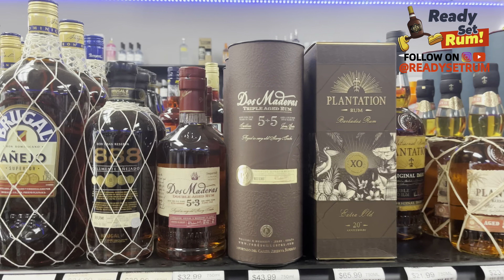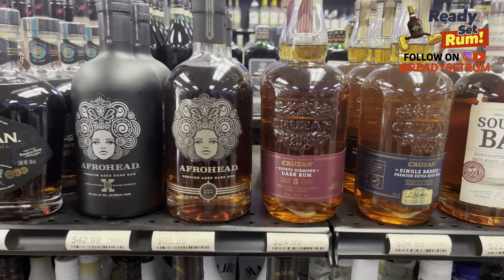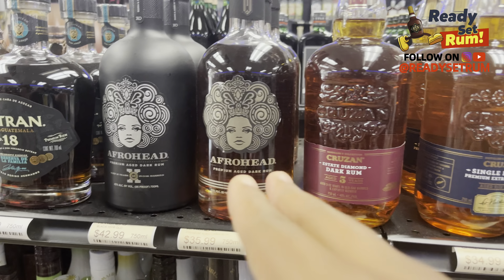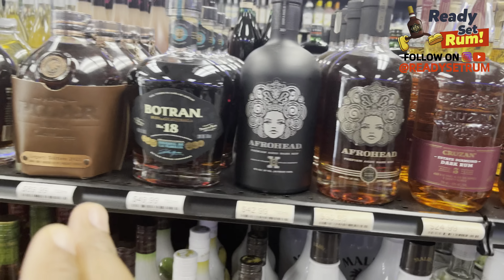Then you've got the Bruegel 1888 — a very woody rum. I had it in a cocktail recently and it really stood out. There's also more Bruegel, Florida Kanya, and South Bay — never heard of that one before. You've got some Cruzán, more aged stuff from Cruzán, and Afrohead. I'm not sure if they produce any more of that; I spoke with someone who was part of that business but he's no longer involved. Pretty good rum from Trinidad.